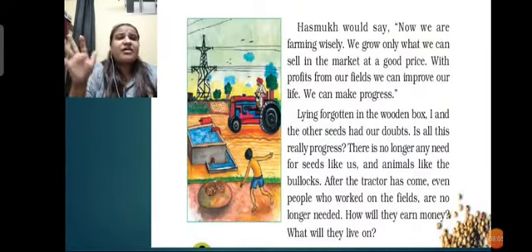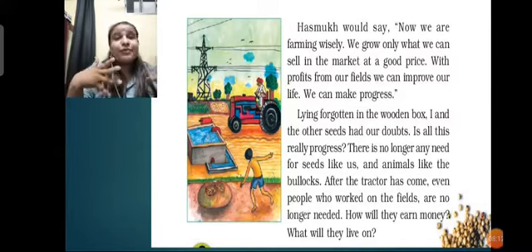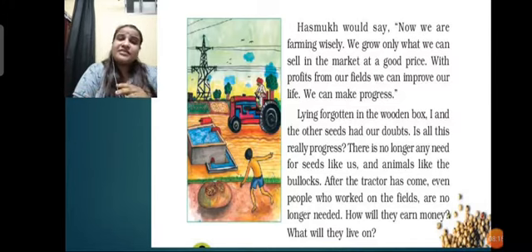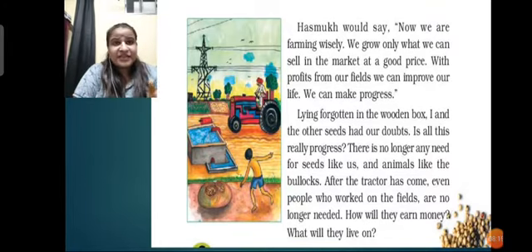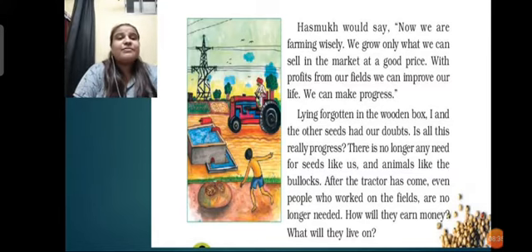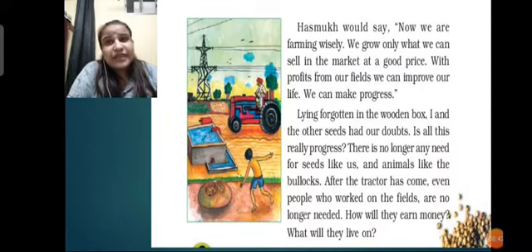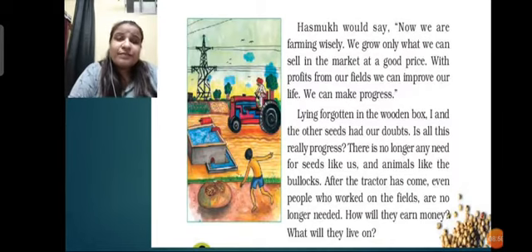Hasmuk would say, 'Now we are farming wisely. We grow only what we can sell in the market at a good price. With profits from our fields, we can improve our life and make progress.' He was growing the same things others were growing - wheat and cotton. But lying forgotten in the wooden box, the bajra seed had its doubts - is this all really progress? There is no longer any need for seeds like us, or animals like the bullocks. After the tractor came, even people who work on the fields are no longer needed.